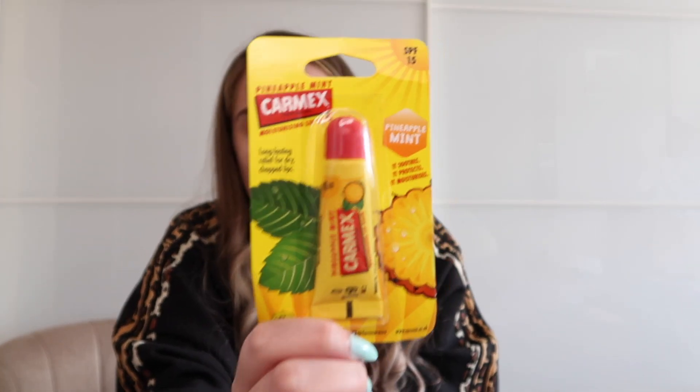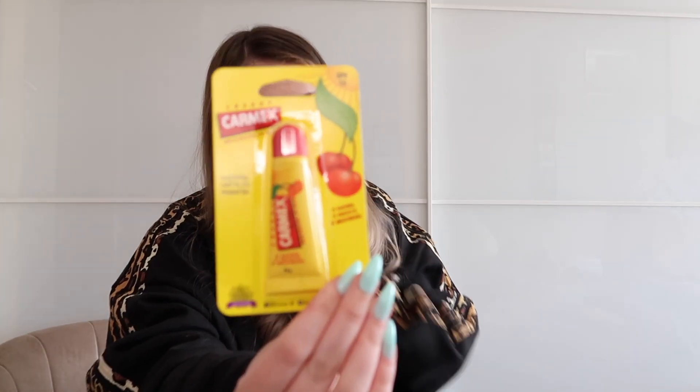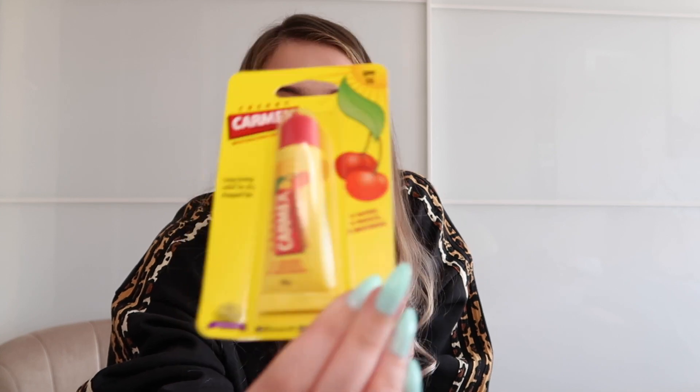I just found something at the bottom of my bag — I clearly didn't remember I'd already ordered Carmex and then ordered two more! I got another Pineapple Mint one because I forgot I'd ordered it, but I also got the classic Cherry one which is actually my favourite. At least I didn't get two of the same flavour.